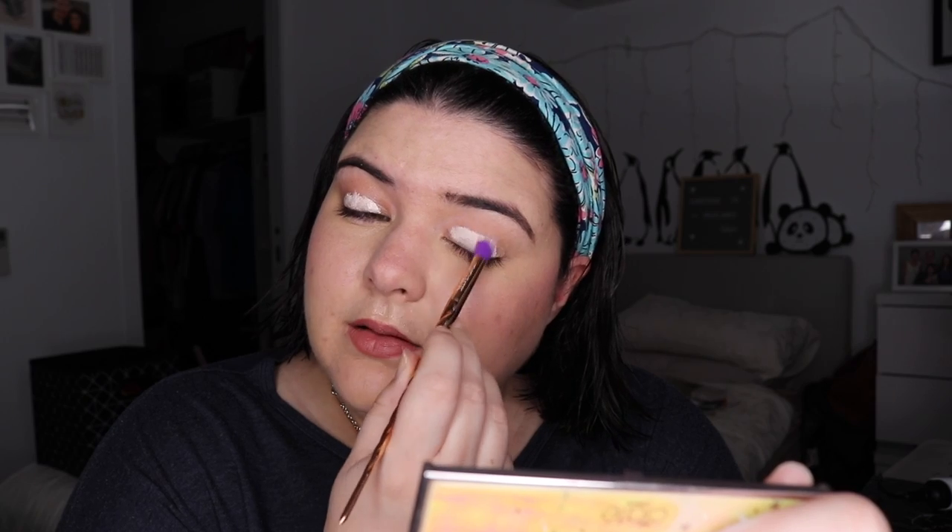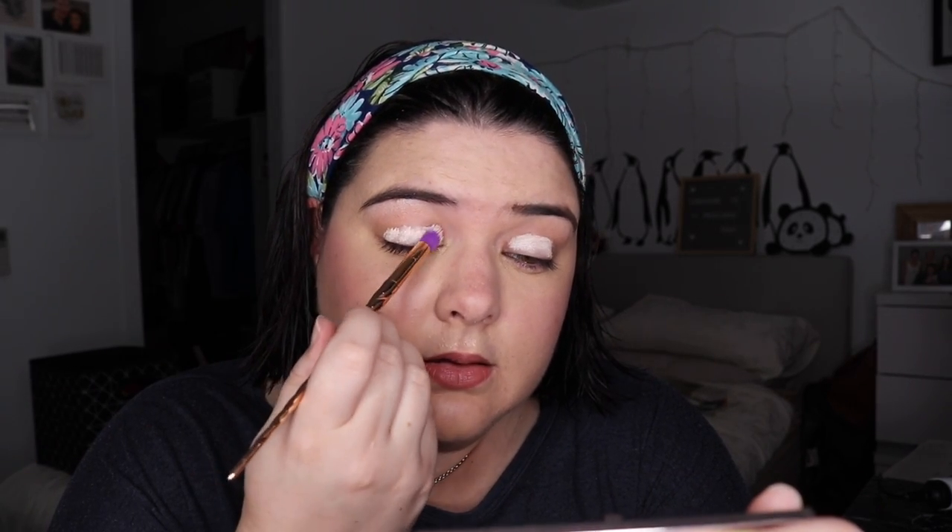Back again! Today we're doing the Anastasia Beverly Hills primer. I'm super excited for this one — I've really enjoyed using it and I feel like it's going to be good. It does crease on me but I don't think that should affect it. I have super high hopes going in — let's see if I'm right or wrong.